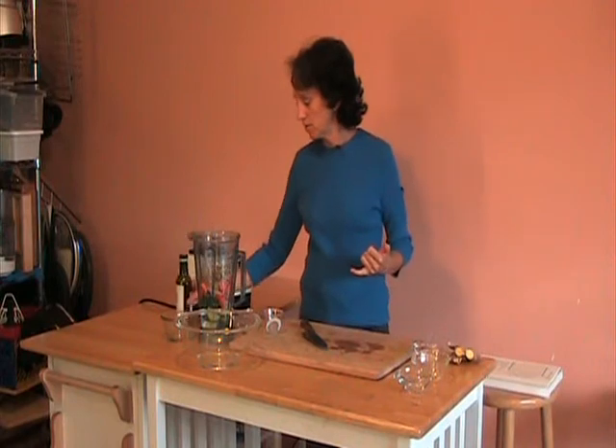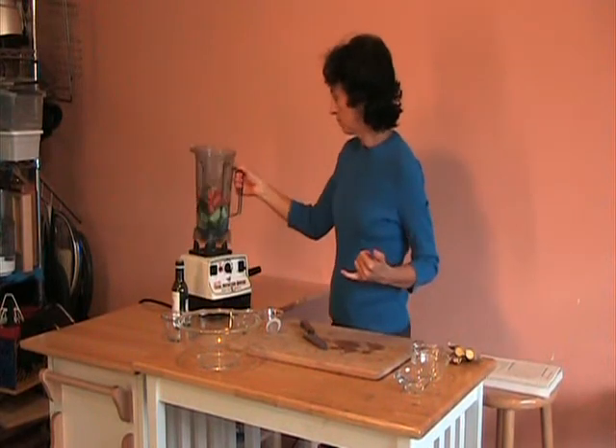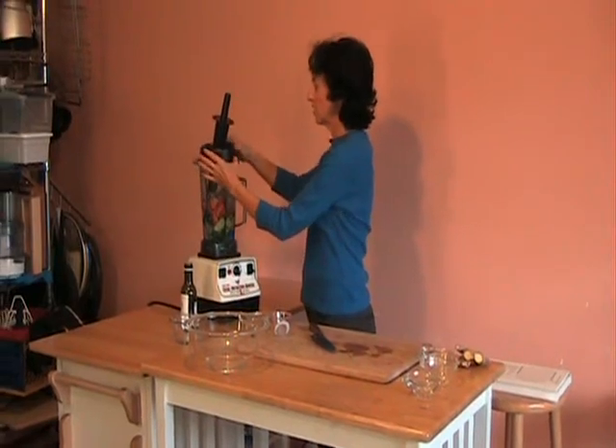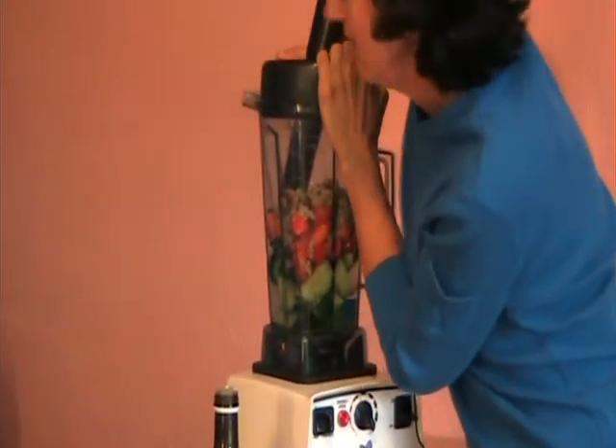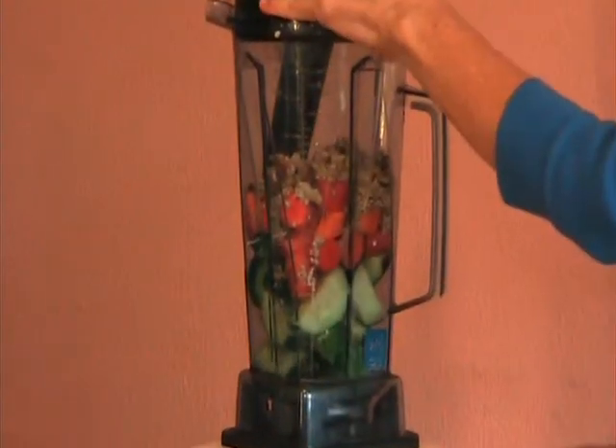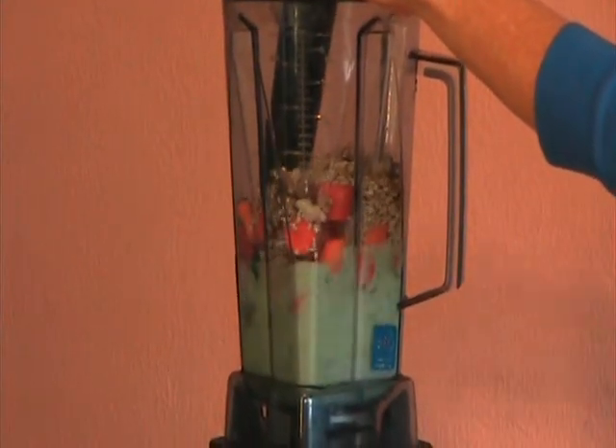And a little olive oil — just a little bit, about two tablespoons. That's enough. Blend that up and you're done. So someone just gave you a call and said let's go out to lunch, and you're ready. Got your healthy dressing and ready to go.